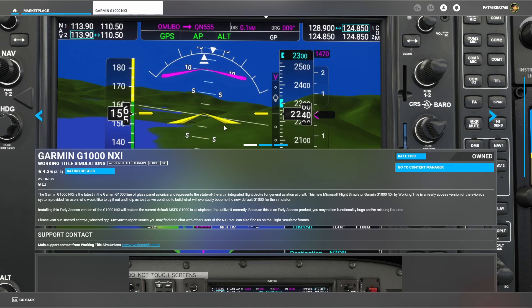It is a free download from Working Title Simulations. This is a beta — they warn you there could be some problems, but I have yet to find any. Certain buttons aren't functional yet, but it gives a lot more functionality than what the default Garmin G1000 that comes with the 172 offers.